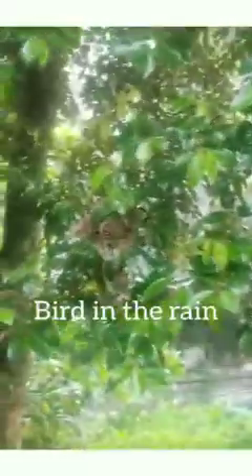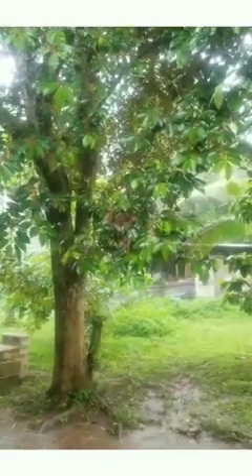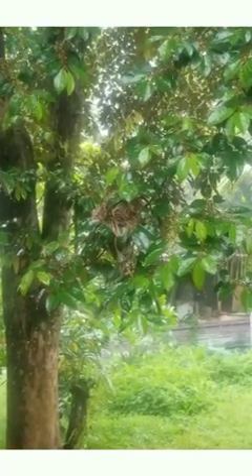Now look at that. Such ingenuity and creativity. That is what is called a bird's nest. Let me see if I can zoom it out a little — there we go. Let me zoom it back in. That's a bird's nest right in front of my door.